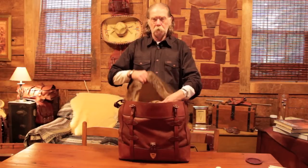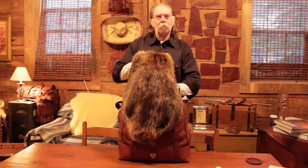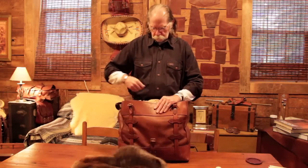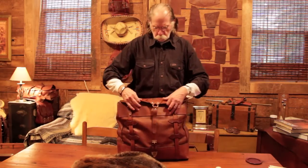I happen to have a beaver pelt in mind today. I don't know if you've got a beaver pelt or not, but if you don't, call me — maybe we can fix you up with one. That's the number four grip bag.